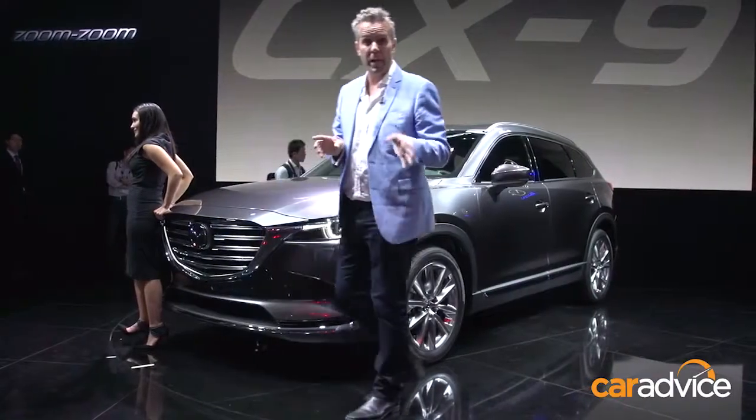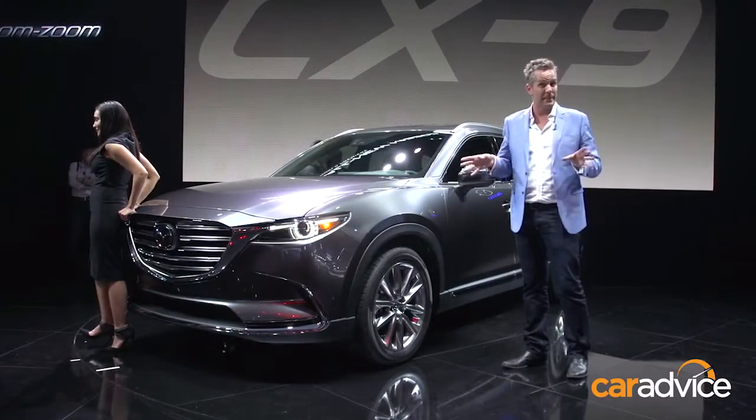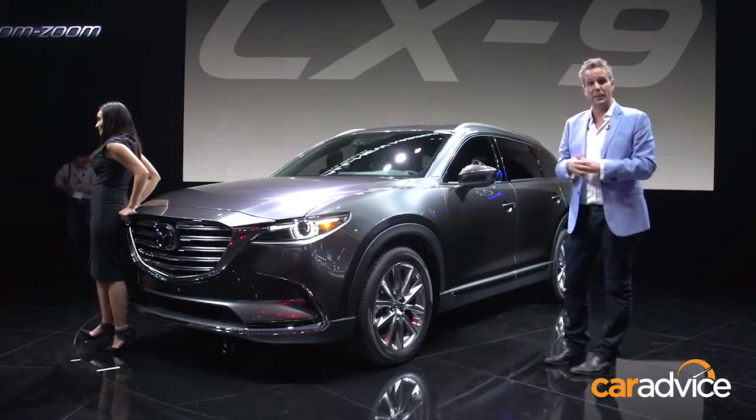All models will receive 20-inch wheels, and we're expecting three or four grades to come to Australia. That spec may change before it hits our market, but certainly for now, it's something to go off.